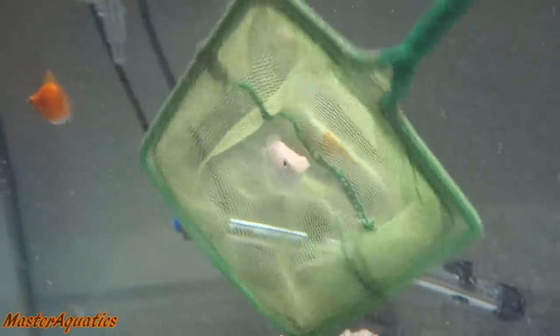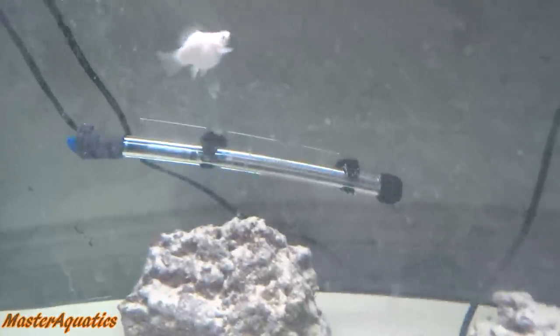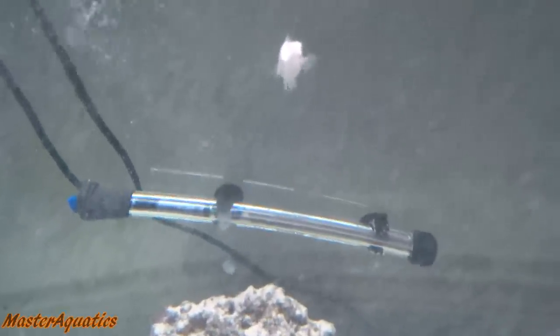You're free, buddy. Alright, you're free, little guy. Here we go. So it looks like they're doing fine — they're doing okay. They don't seem to be having any problems. We're going to go ahead and wait an hour, and I'm going to give you guys an update.